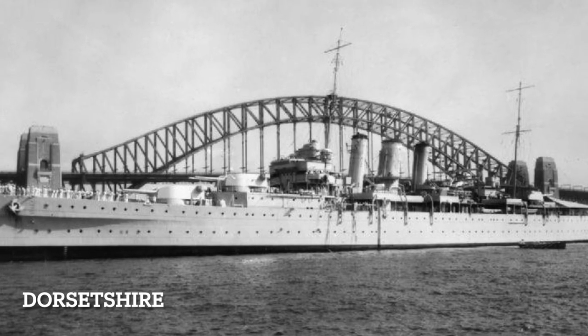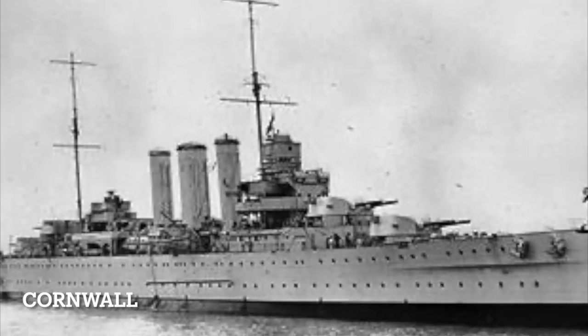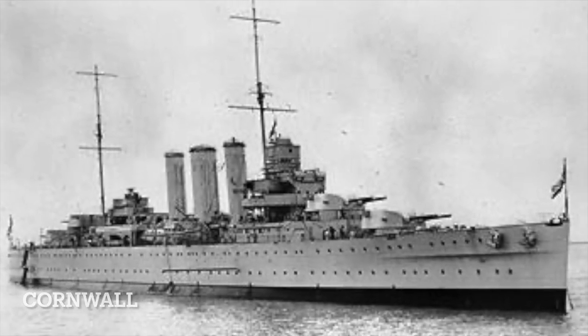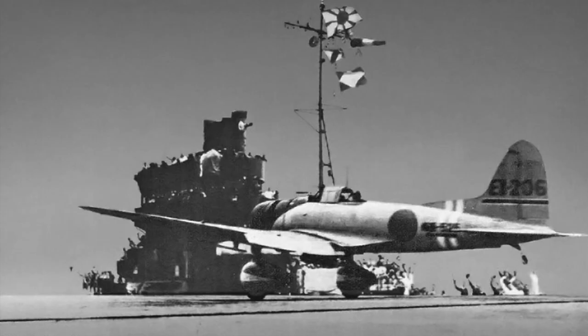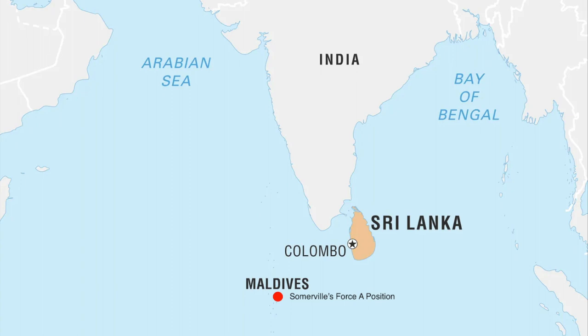While the attack on Colombo was taking place, a Japanese search plane spotted the British heavy cruisers Dorsetshire and Cornwall, which were attempting to meet up with Force A. Nagumo dispatched 53 D3A dive bombers to deal with them. At 16:38, the Japanese massacred the heavy cruisers in what was one of the best displays of dive bombing in the entire war. Dorsetshire took ten bomb hits and sank in just seven minutes, while Cornwall suffered nine direct hits and six near misses, sinking in approximately twelve minutes. Had the Japanese detected Britain's Force A, the massacre could have been even worse.